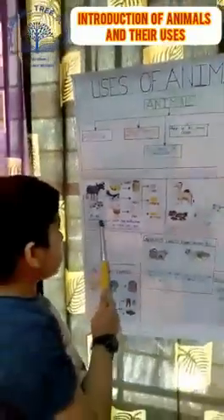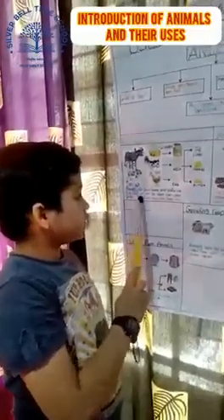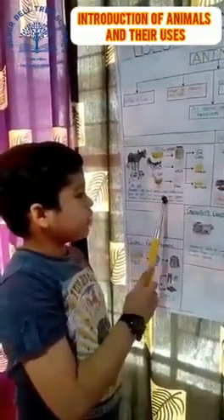Animals like cows, goats and buffaloes give us milk. We can make curd,